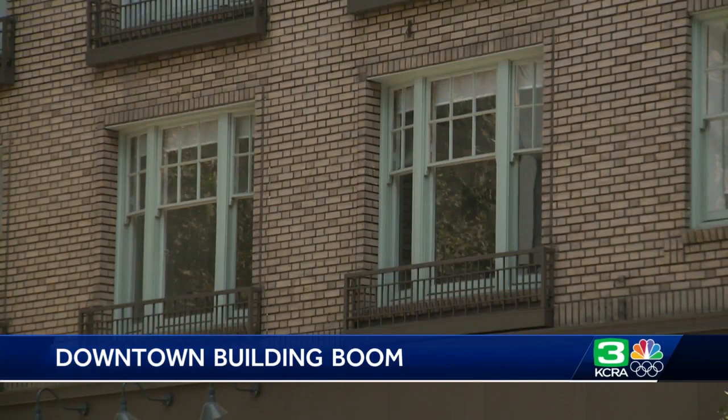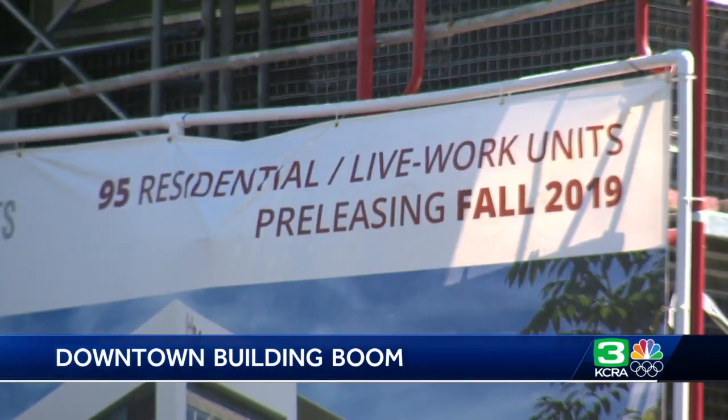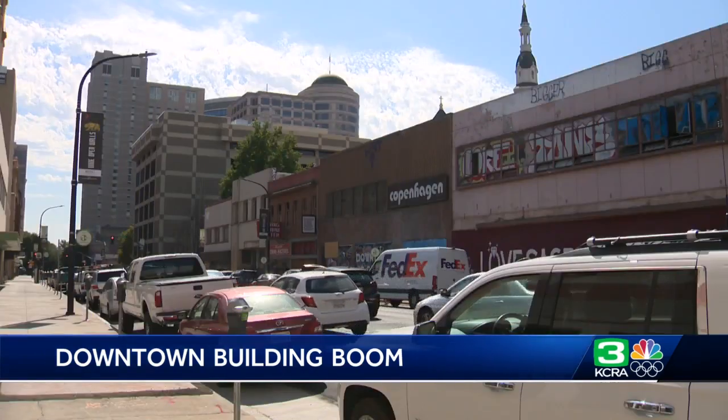The Bellevue's 22 units are all taken and had to be awarded by lottery, according to developer Cyrus Youssefi. I can rent these in five minutes. But this is just the beginning of an urban revitalization for downtown Sacramento.